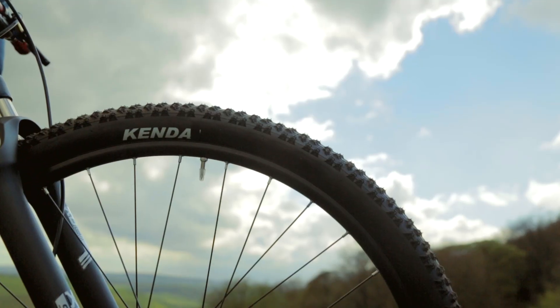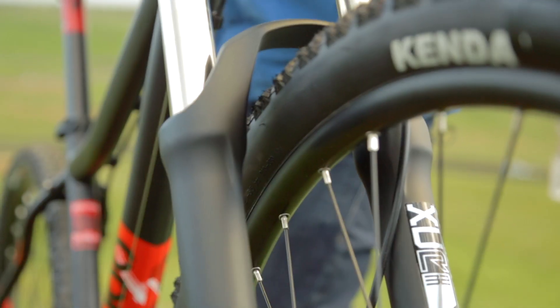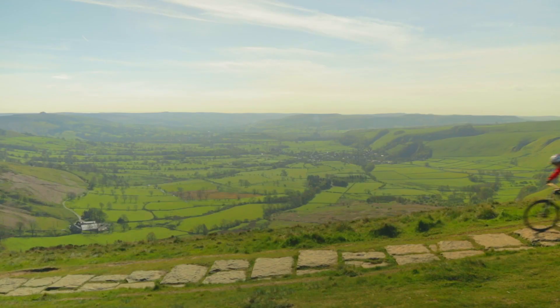The big 29er wheels from Voodoo make for a fast rolling bike, increasing traction from the Kenda tyres. Whether you're heading out for a gentle ride or off to ride the local trails, these help to keep you fast and smooth.